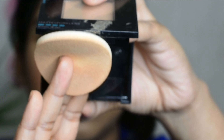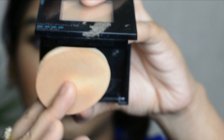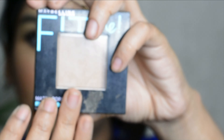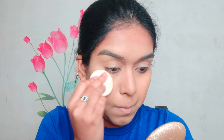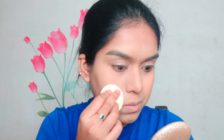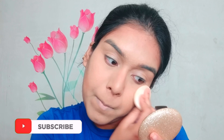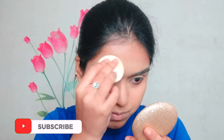To set all the creamy products, I'm using Fit Me by Maybelline in shade 25 Medium. I'm placing it mainly under my eye because I start creasing after a while — I have oily skin, so it's very common for me to crease.